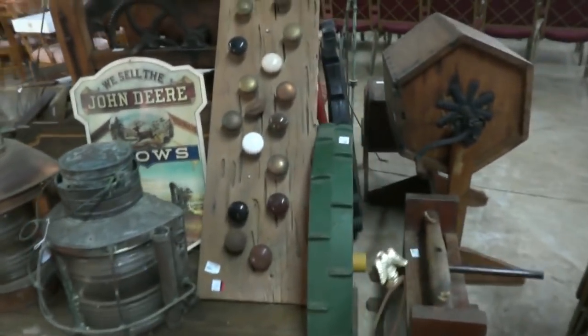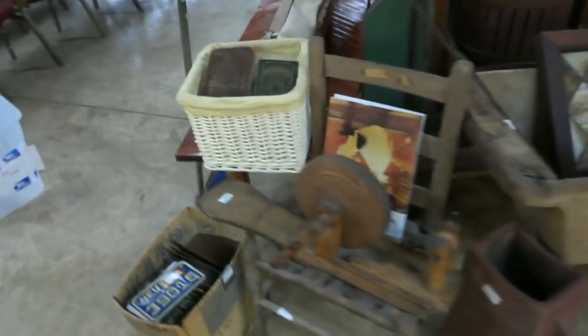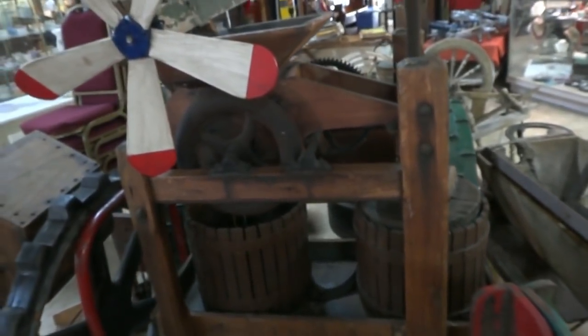Over here we have a bench with iron wagon wheels — just some really cool stuff. Some spinning wheels. Look at that wheelbarrow, look at that giant wash bowl, stained glass windows, a whole box of early license plates, some books, and more of the cedar and cypress built furniture. There are some other big benches.